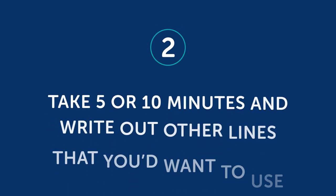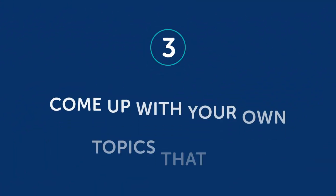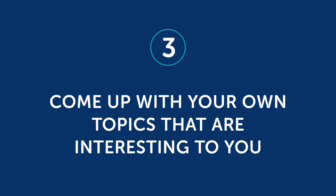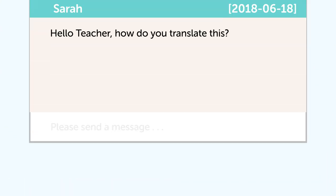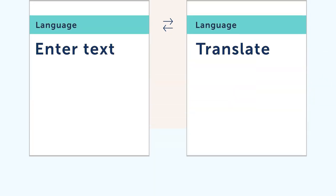Two, take five or ten minutes and write out other lines that you'd want to use, either in that conversation or questions that someone may ask you, and get them translated with the help of our Premium Plus teacher. Three, come up with your own topics that are interesting to you, then repeat step two — come up with all the phrases, questions, and answers that could come up in that conversation. Write them out and get them translated with your Premium Plus teacher, or use translation software. It might not be perfect, but it can help you start and get you speaking a little bit more of your target language.